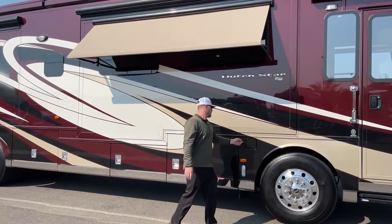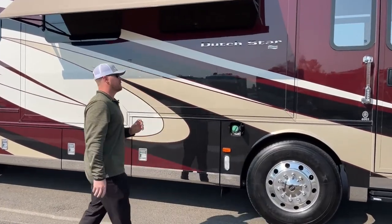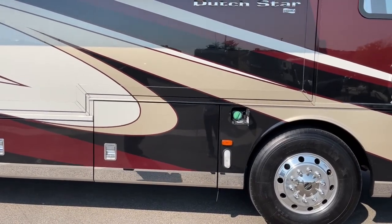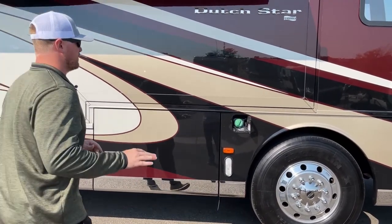Up front here, we've got one of our fuel fills. This 2017 Newmar Dutch Star has 100 gallons of diesel fuel with dual side fuel fills, so you can fill it from either side.